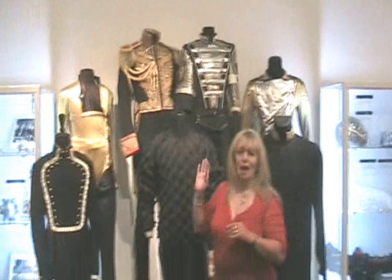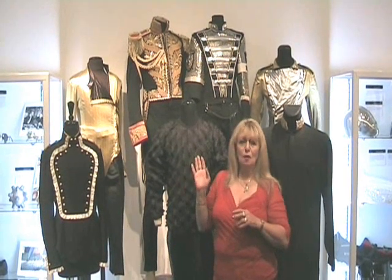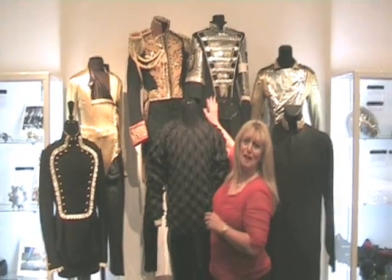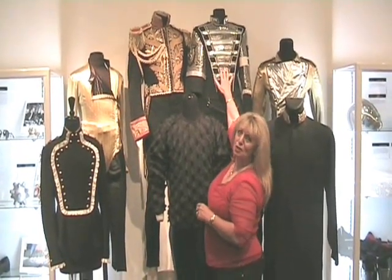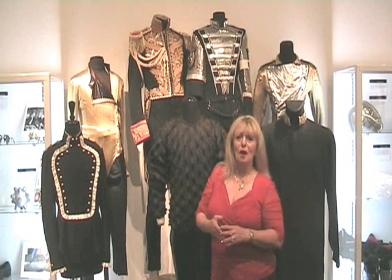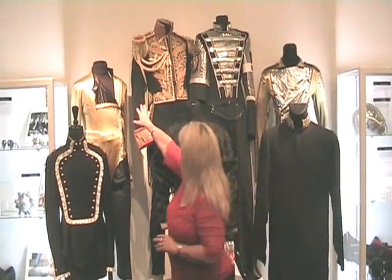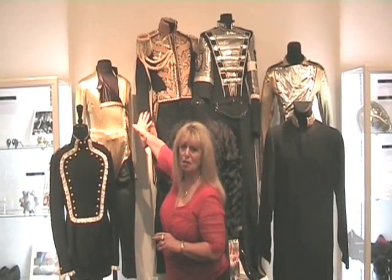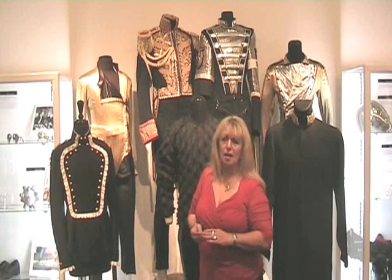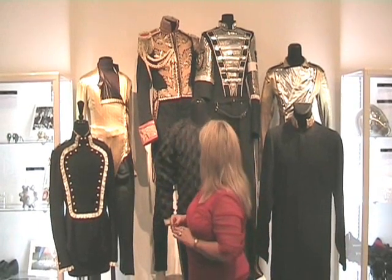Out of all these iconic costumes, I think the one we remember the most is the promotional video for Michael — this History Tour suit here. He just looks stunning marching through Paris with all the soldiers wearing this outfit. This one is another beautiful classic that we saw pictures of Michael in, and I think he wore it when he was with Nelson Mandela.